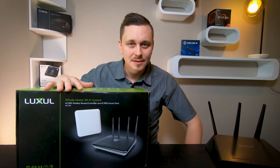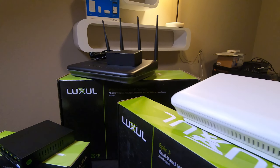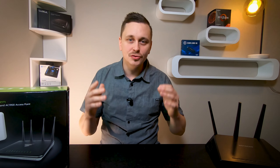So today, what we're going to cover is the difference between this Netgear R6700 and the Luxul WS250 EPYC3 and XAP1510 wireless access point — the differences between the two and why you should really care.